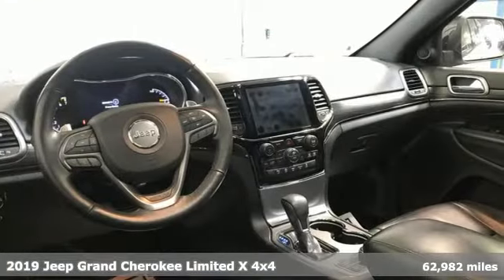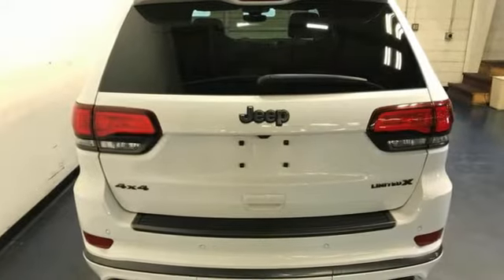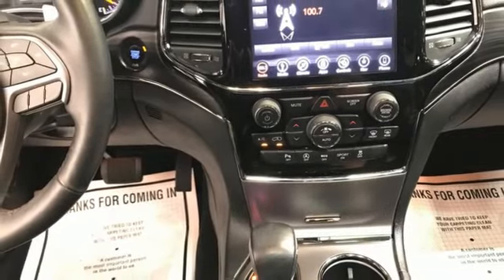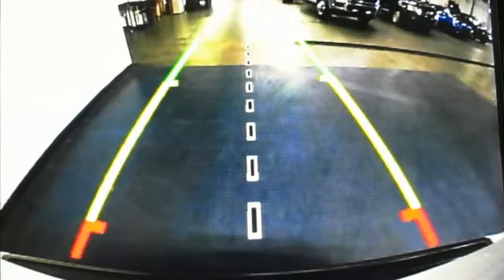Features include Pentastar engine, front heated leather bucket seats, integrated navigation system with voice activation, park sense with stop park assist, dual zone climate control, wi-fi hotspot, Bluetooth streaming audio, aluminum wheels, Apple CarPlay, Android Auto, and automatic transmission.